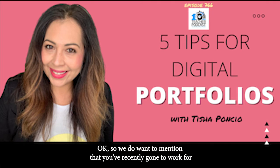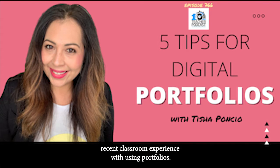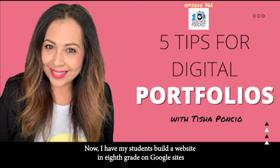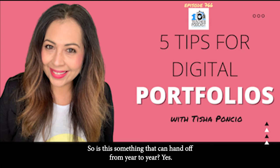We do want to mention that you've recently gone to work for Wakelet, but we're pulling in your very recent classroom experience with using portfolios. So we want to plan now, and think about what the portfolio is going to look like. I have my students build a website in eighth grade on Google Sites and then move that up. Is this something that can hand off from year to year?